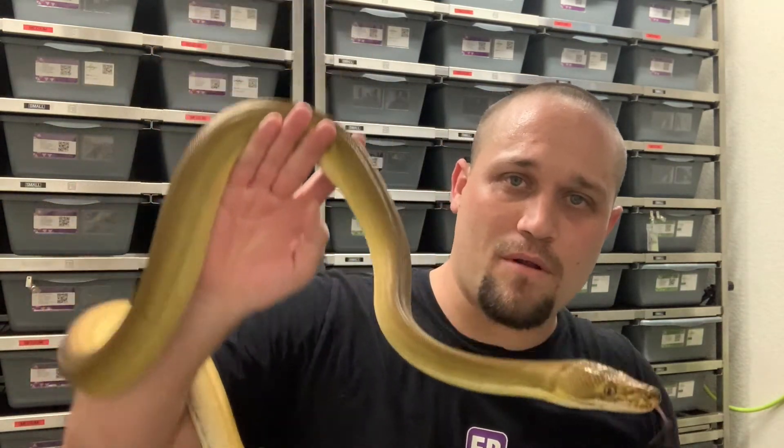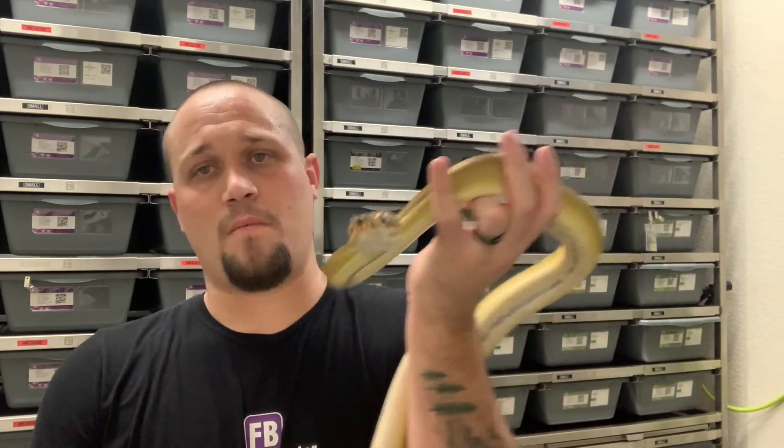We got into the desert ghost project — desert ghost is something that this year, everybody that knows me knows I've been all about. I'm going to do a video on the animals we have here and our plans with them. I don't want to hide anything; I want to be upfront, show you guys what we've got, how we're doing, what approaches we're taking, and hear your feedback as well.